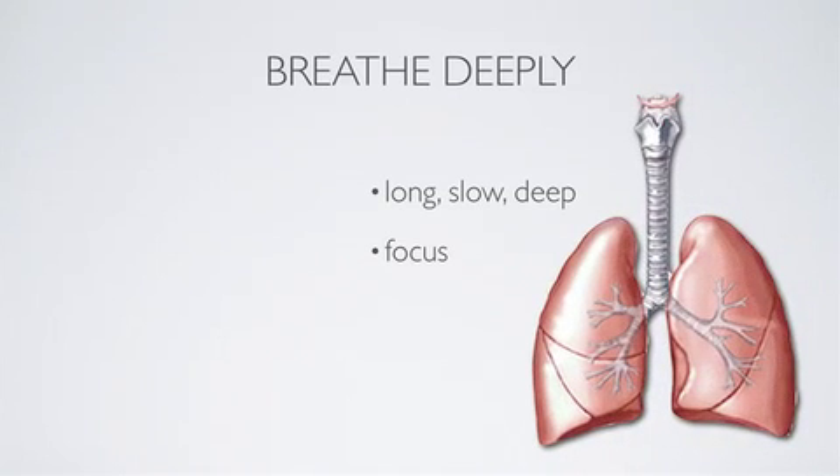Breathe deeply. Remember to take long, slow, deep breaths and focus your attention on your breathing to make it steady. Breathe in through your nose, fill your lungs and your tummy, and when you think you're full, gasp one more. Hold it for four seconds.